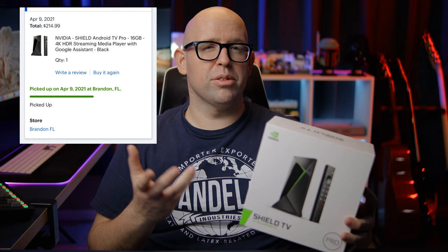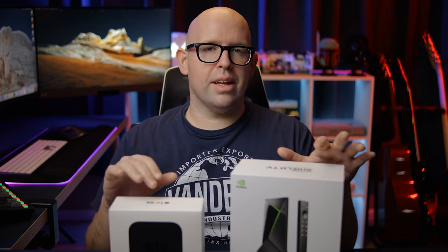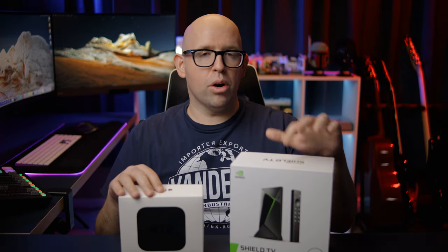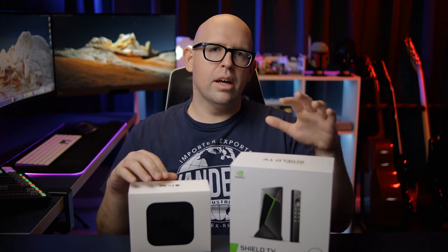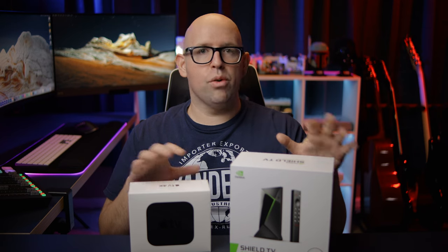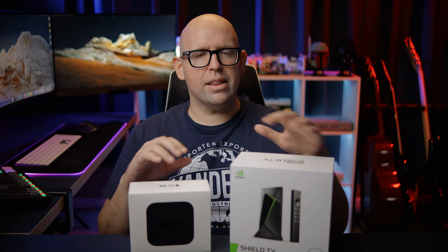I've actually had the Nvidia Shield TV Pro since about April of 2021, so about eight months now. While this isn't going to be a full review or a direct comparison to the Apple 4K TV, I will be talking about my experience, going over what it does really well and where it falls short. If you own either device and have thoughts, leave a comment and let other people know.